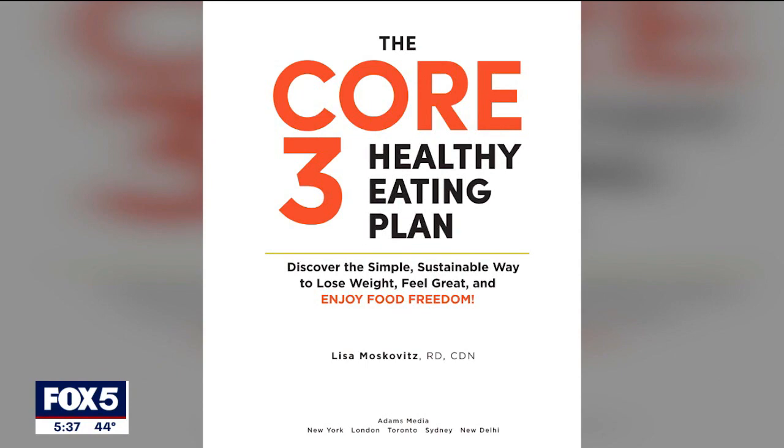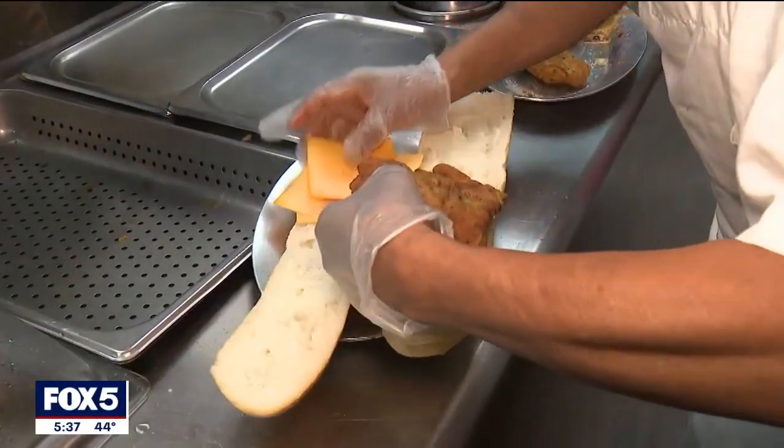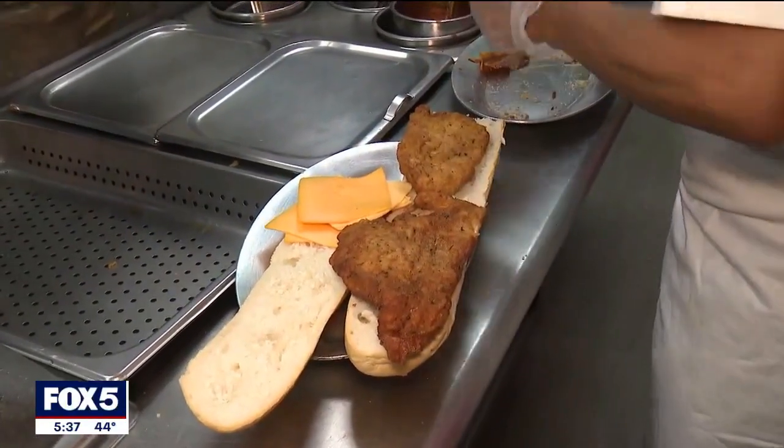Sandwiches are not all created equally. Lisa Moskovich, author of the Core 3 Healthy Eating Plan, says he's got the right idea. It's the content that counts — the type of bread that you're eating, the type of meat or protein that you're putting in there, if there's any fiber in there. Sandwiches that have very little to no vegetables, or even fruit, because sometimes fruit can go in a sandwich.